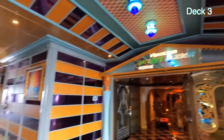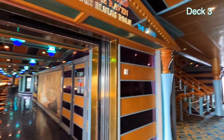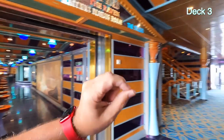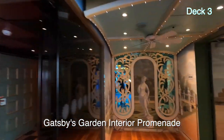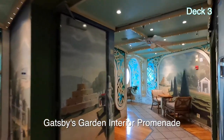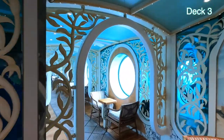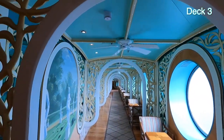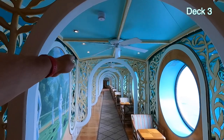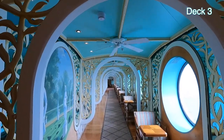We've gone up from Promenade Deck 2 to Atlantic Deck 3. We're on the starboard side. I want to briefly show you Gatsby's Garden, which is a walkway all the way around the theater. It's like this on the other side too. At the very front of the ship are the kids' clubs, so you'd go this way through Gatsby's Garden.